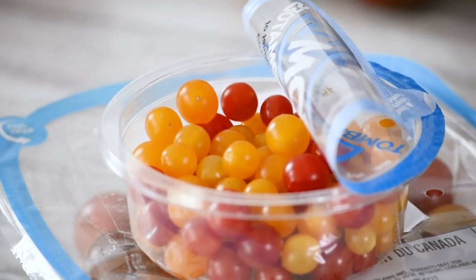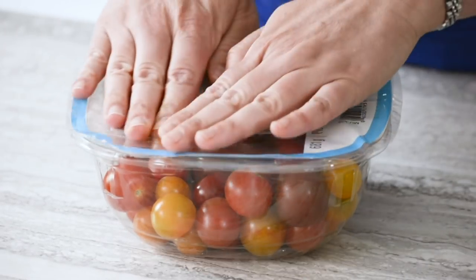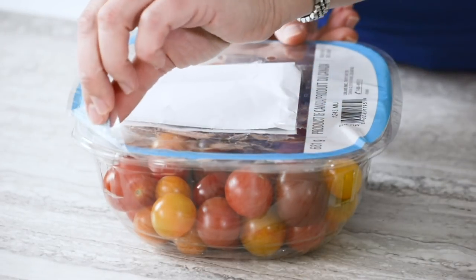And once you bring these tomatoes home, make sure you're storing them properly. People always complain that tomatoes have little to no flavour, but really it's due to how they're storing them. For optimum flavour, you should always keep your tomatoes on the counter in their original packaging. In fact, the packaging is so sophisticated these days, it keeps your tomatoes fresher for longer.